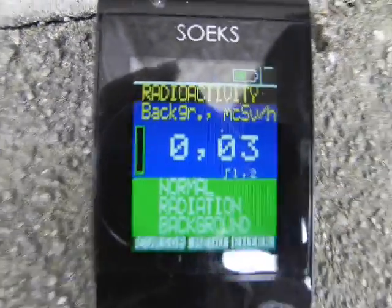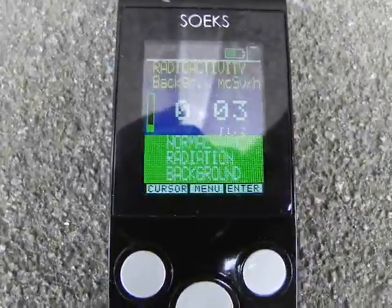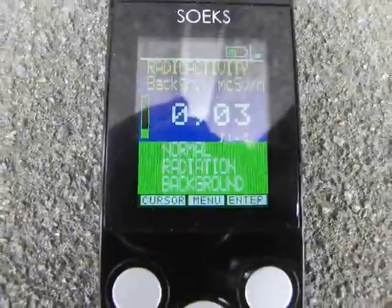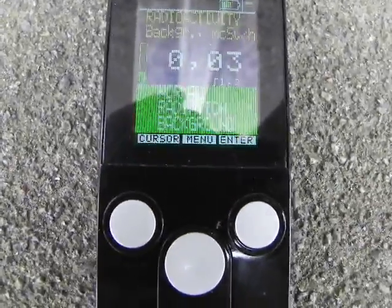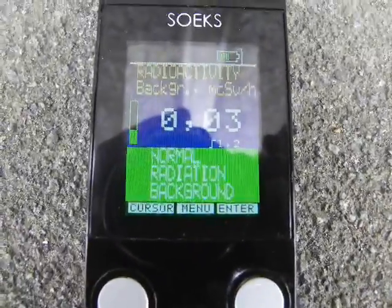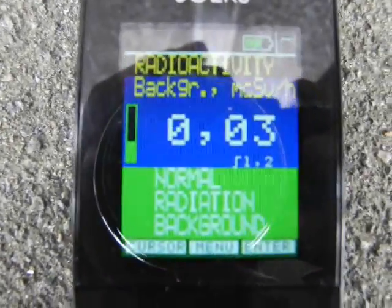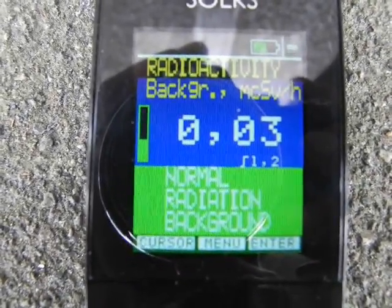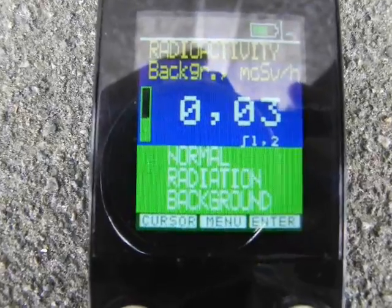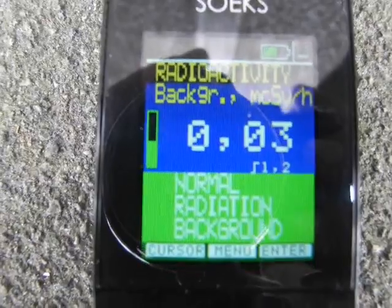0.03 on the ground here — that's just in a walkway. So that is extremely low background radiation. Particulate accumulation on the ground is not really an issue right now in Vancouver. I've taken lots of readings today, and I'm going to use that as a comparison.